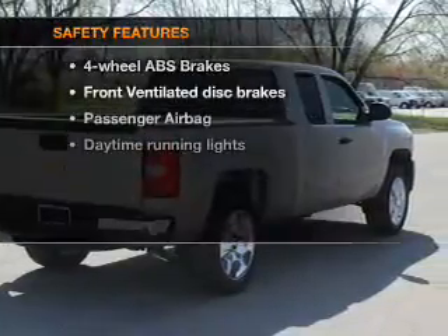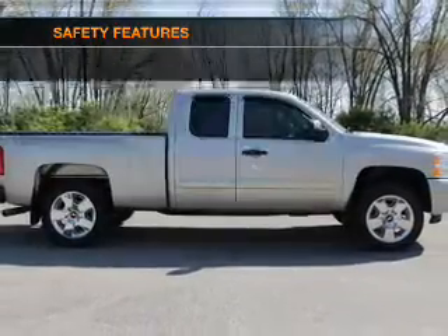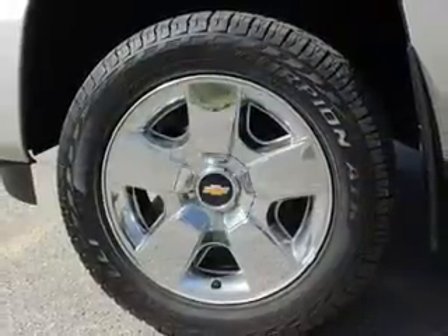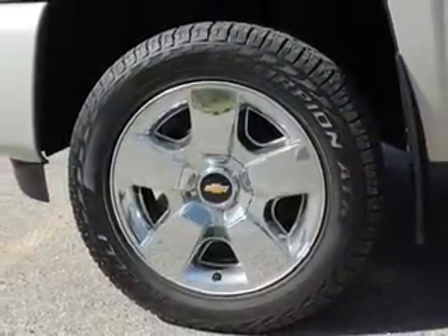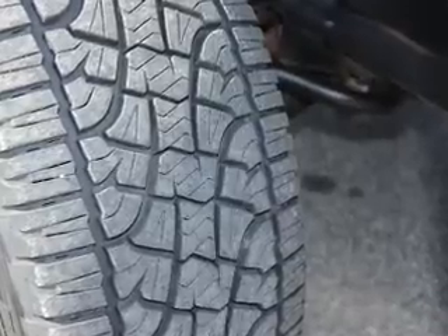If safety is a high priority, rest assured knowing that these top safety components are included: front ventilated disc brakes, passenger airbag, daytime running lights, low tire pressure warning, and independent suspension. Our website offers more information on all of our vehicles.